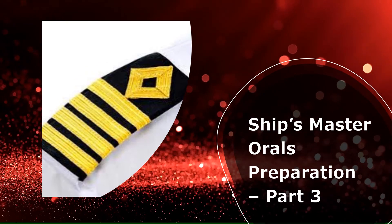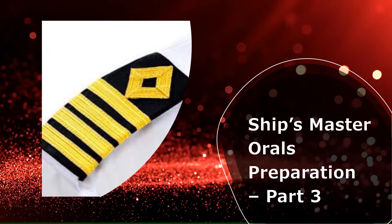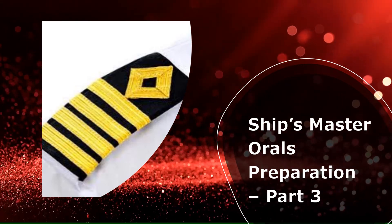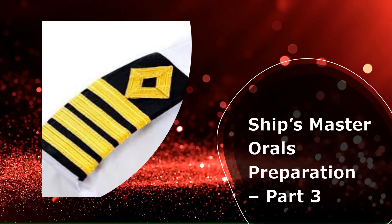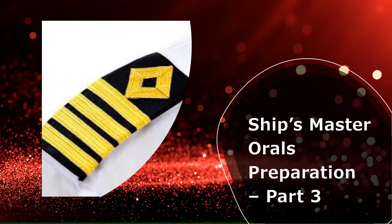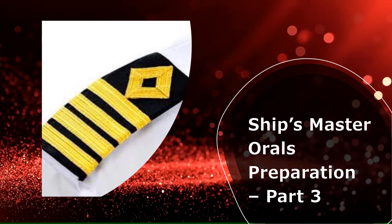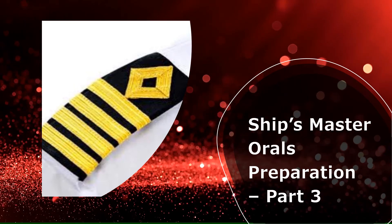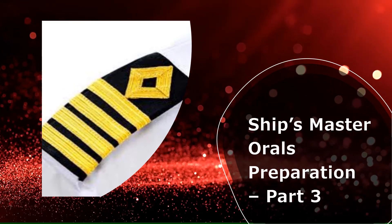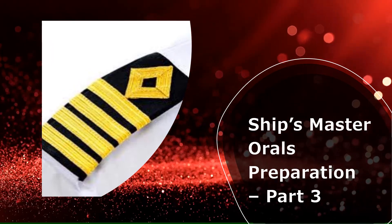Hi and welcome to part 3 of Shipmaster's oral preparation videos. I hope you have watched parts 1 and 2 - if not, the links are provided in the description below. In these videos I take up a few questions that are often asked in the oral examination for shipmaster candidates and provide you with in-depth answers as required for the oral examination.